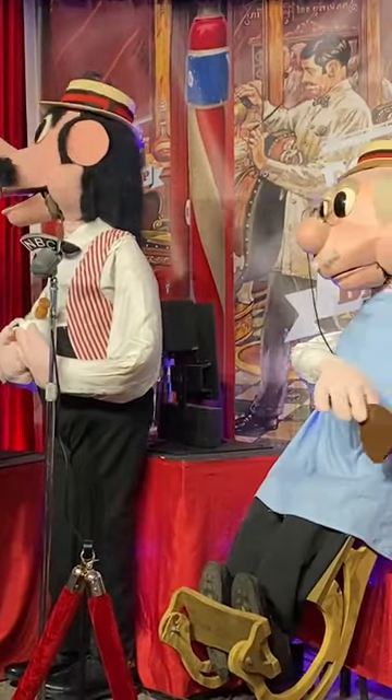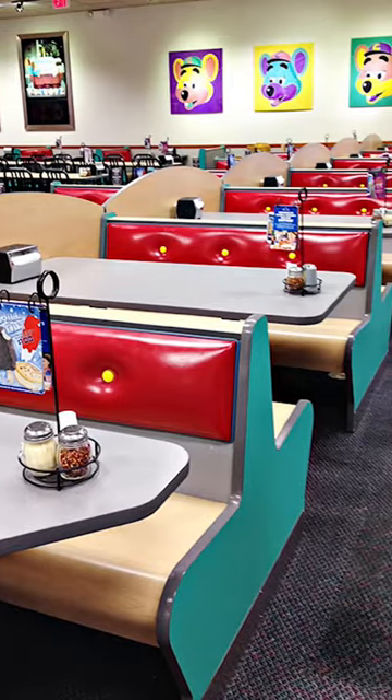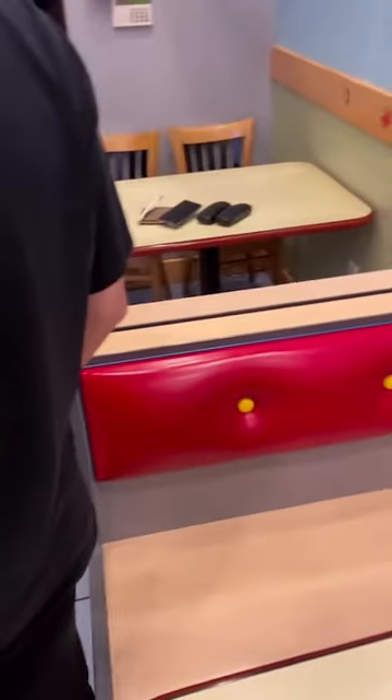The Chuck E. Cheese Ice Cream Parlor is back! Just kidding. But this local ice cream parlor really does use actual Chuck E. Cheese benches. These are the classic booths used from 2005 to the early 2010s, with a red cushion and teal borders.